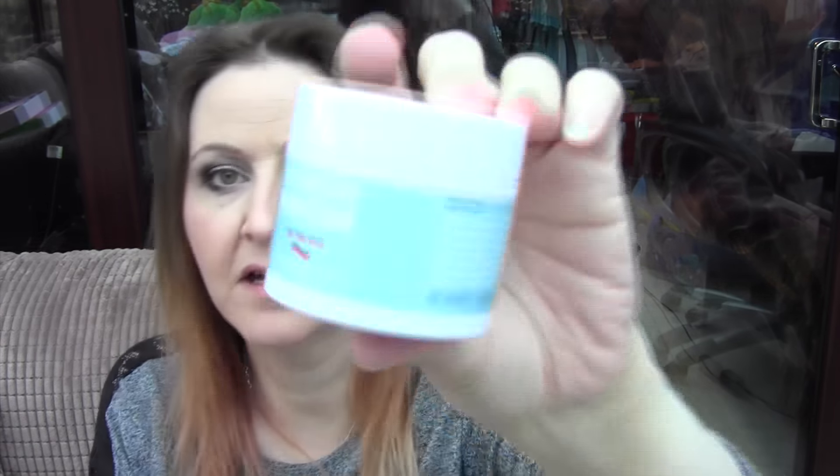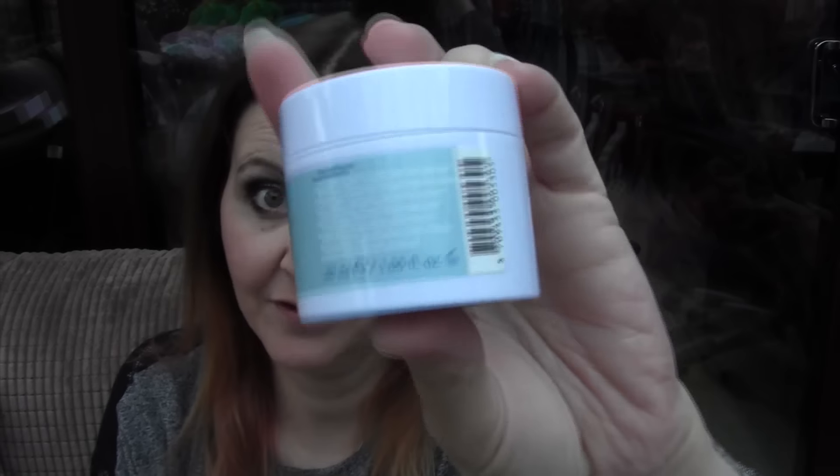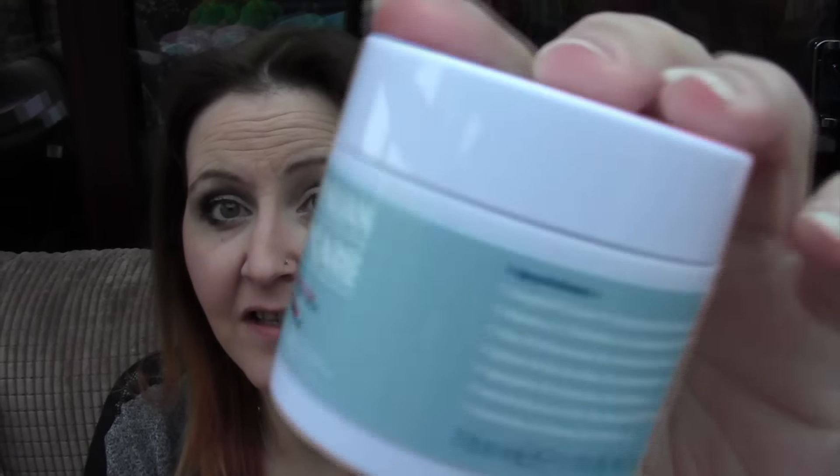And then I've got this, which is the Australian Body Care Anytime Balm. Smells absolutely gorgeous. It's like a balm, and I use it to run through my split ends. You can put it anywhere — you can put it on your lips, on any dry bits, and also on your heels and your elbows, and even your feet if you've got cracked heels. Australian Body Balm — gorgeous.